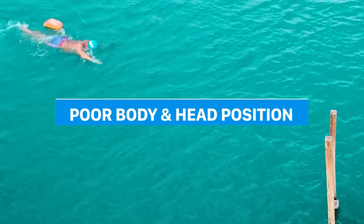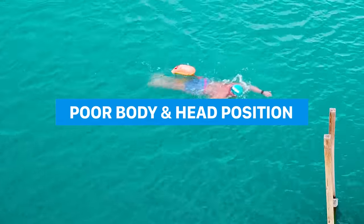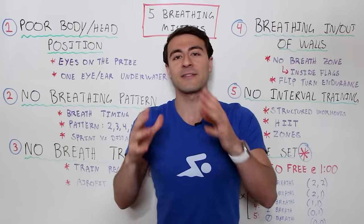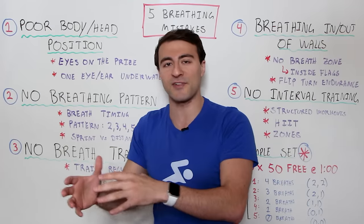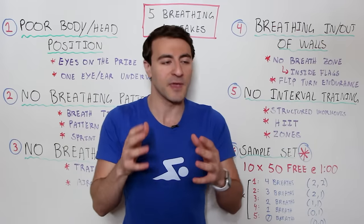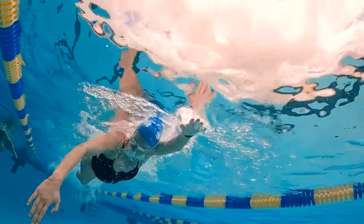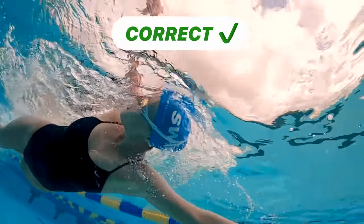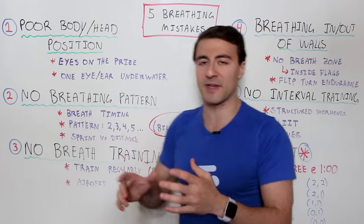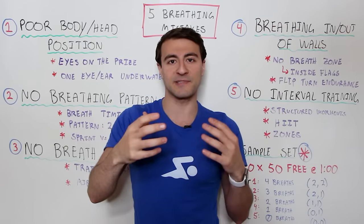The first mistake is poor body and head position. Water is so dense, and when you're moving through this medium it's important not only to reduce drag but to have a proper body and head position. A lot of swimmers don't have their head in the right spot when trying to take a breath. We're going to focus on freestyle — your breath should be timed with the stroke, and I want to focus on what's happening with your head and body position.